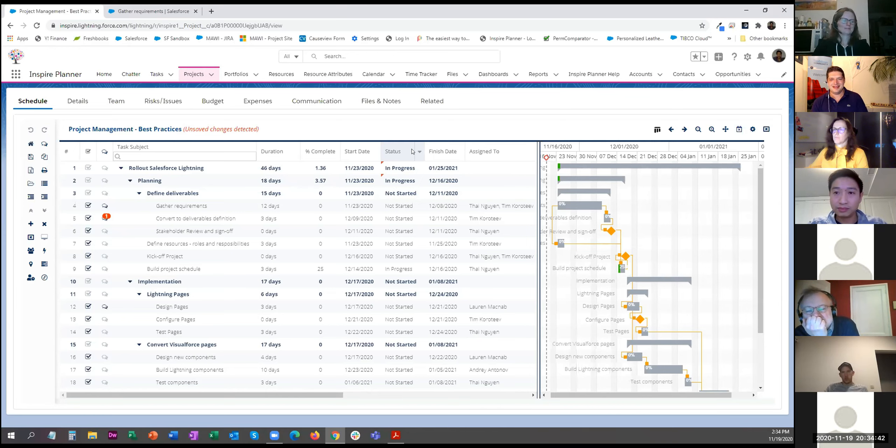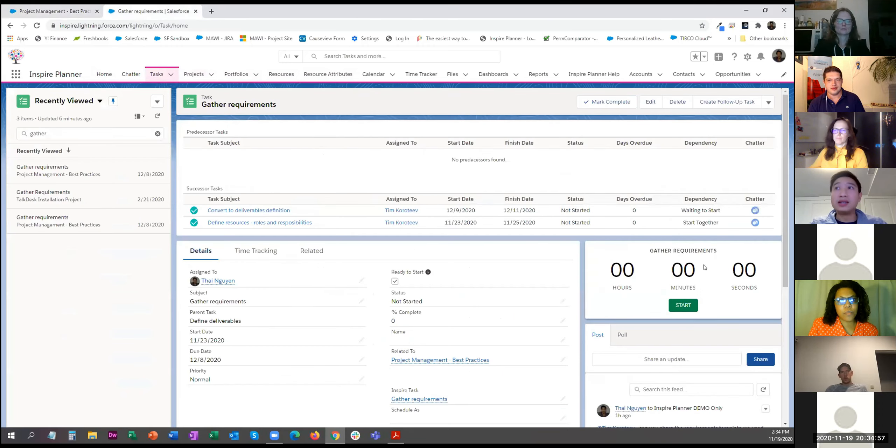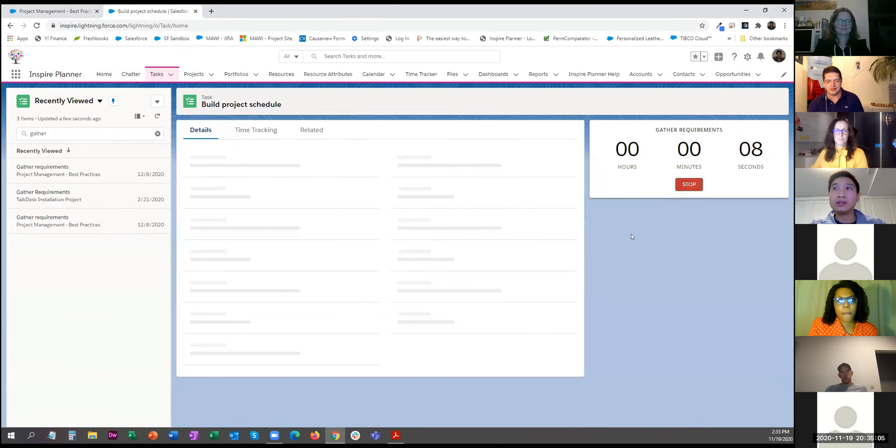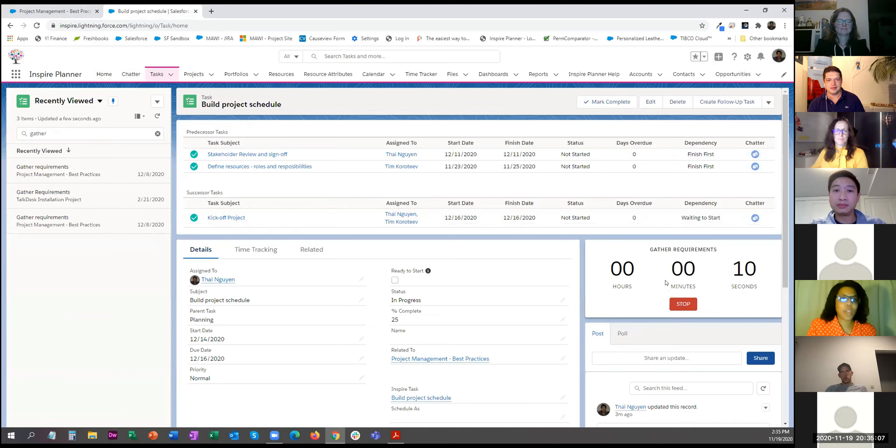Quick question regarding the timer: does the screen need to stay open, or does it run simultaneously when you go to another task? It should run simultaneously — it saves to your user session, so if you navigate away and come back it should still be running.